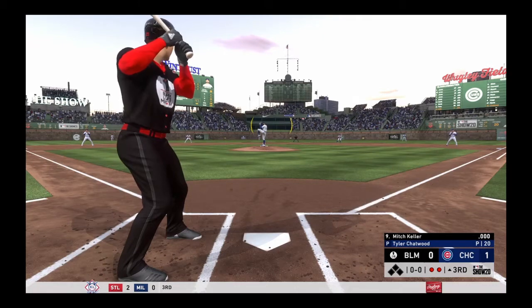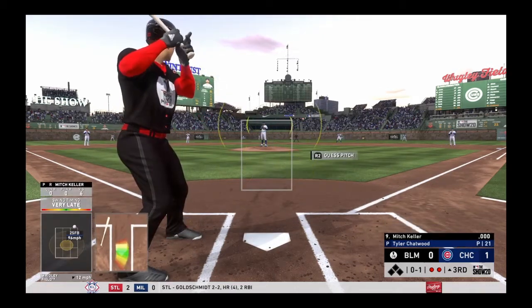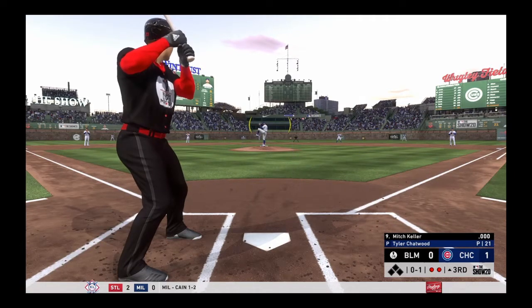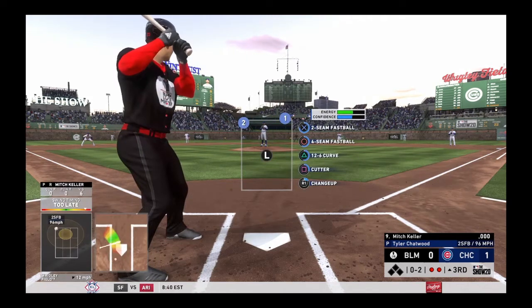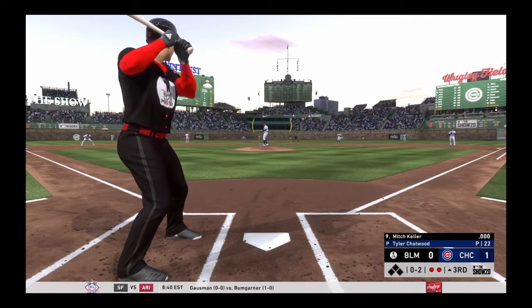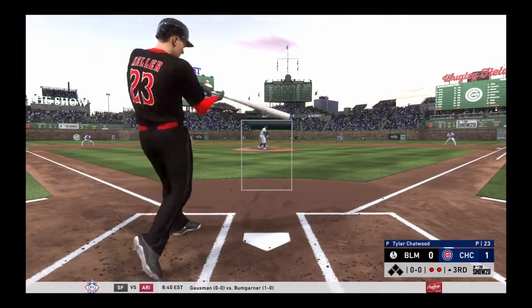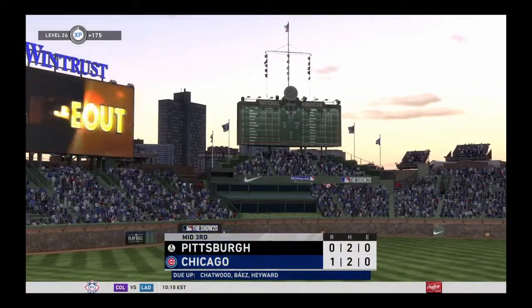Here's the pitch — got him to go up the ladder there for strike one. Oh man, what a hack. He's trying to create his own run support with a swing like that. He looks like he's toying with him — it's 0-and-2. A swing and a miss on a ball way outside the strike zone and the inning is over.